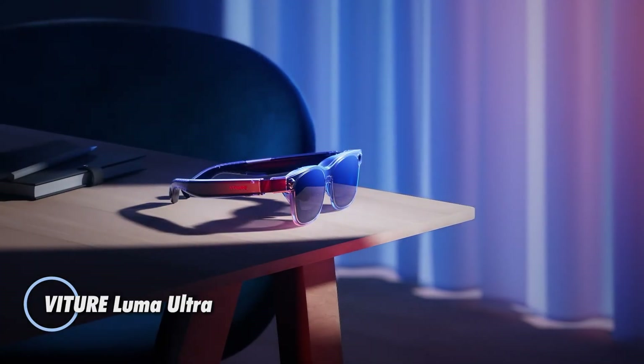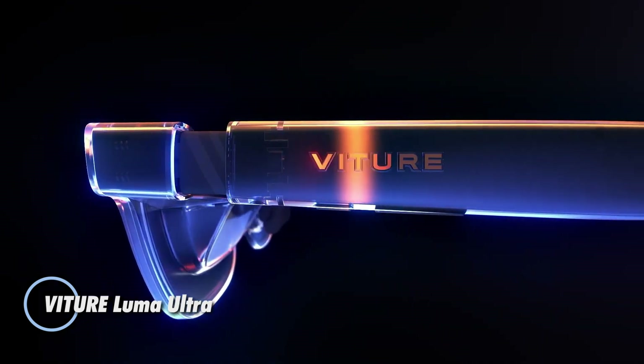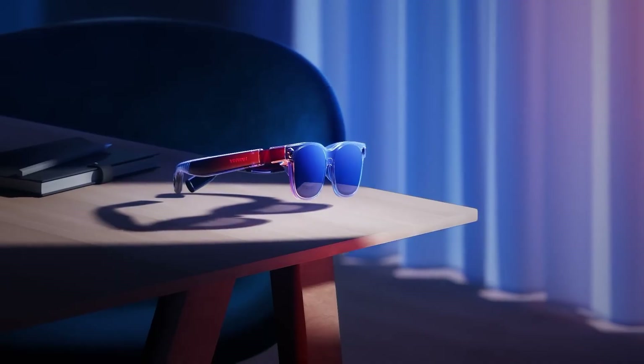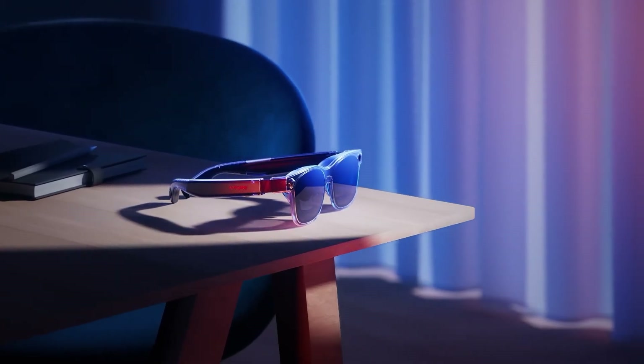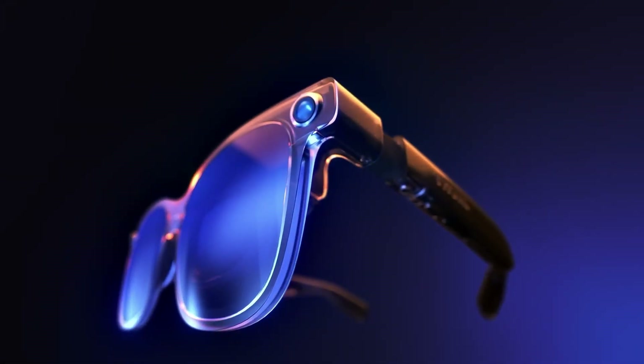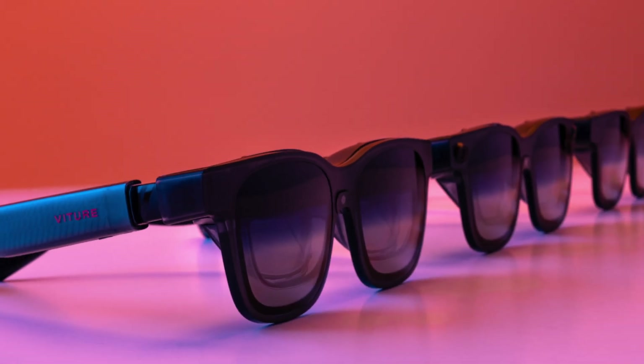Introducing the Vitura Luma Ultra, cutting-edge AI smart glasses delivering a next-gen AR experience for $599. Immerse yourself in a vivid 1200p 4K light display projected on a massive 152-inch virtual screen with an ultra-wide 52-degree field of view and blazing peak brightness of 1250 nits.